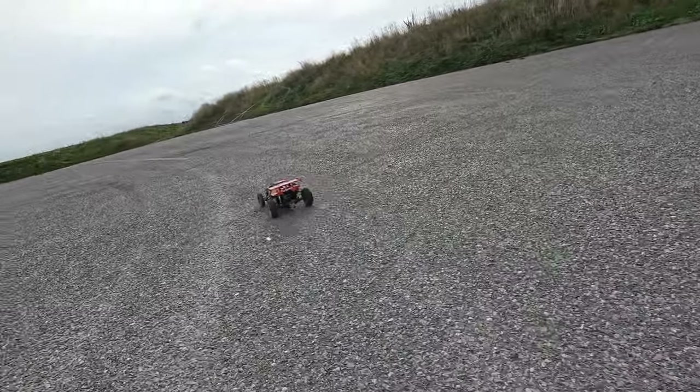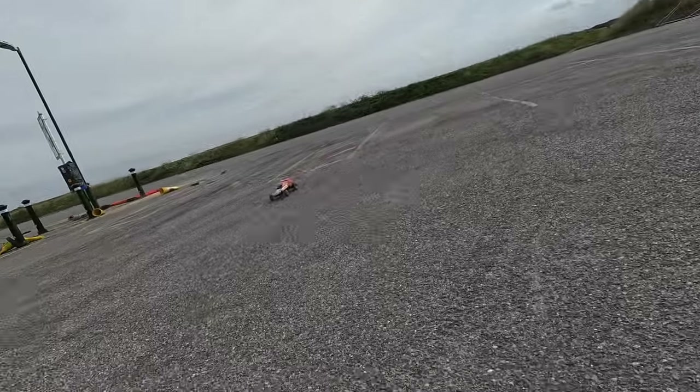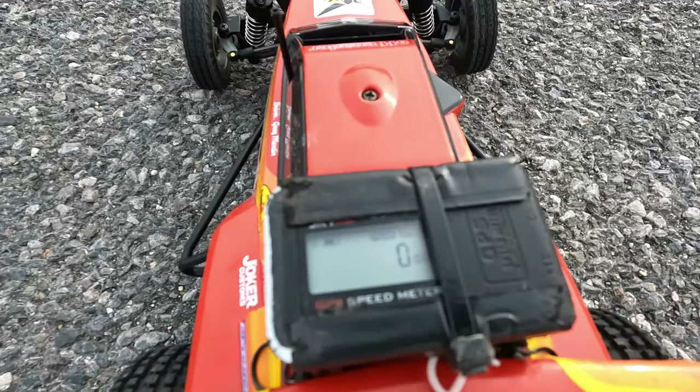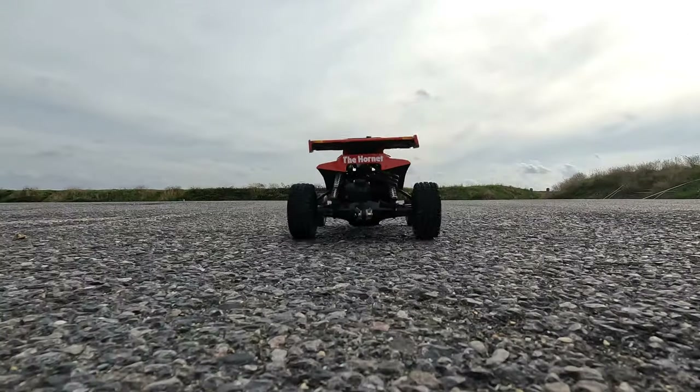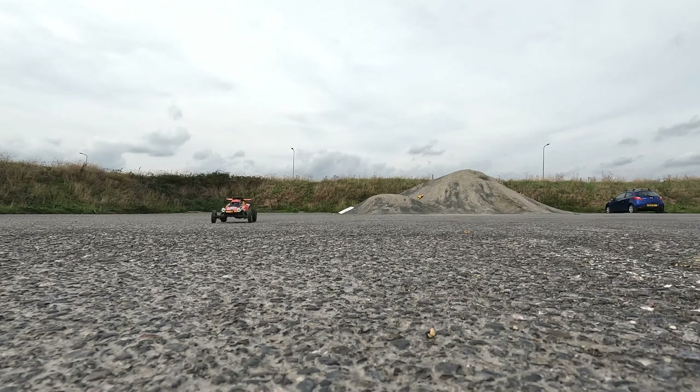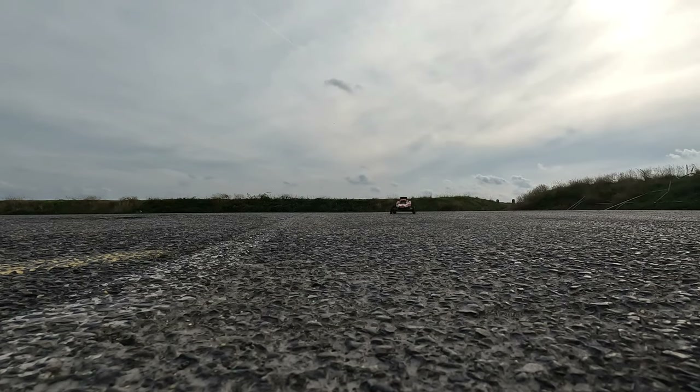Trying to keep this thing in a straight line has to be one of the most difficult things I've ever tried to do with an RC car. It was literally all over the place, and it wasn't helped by various bits of debris in the car park. Normally with these speed tests I like to whiz the car up and down and get as near to the camera as I can, but with this one it was so uncontrollable that I was either miles away or hitting the camera.